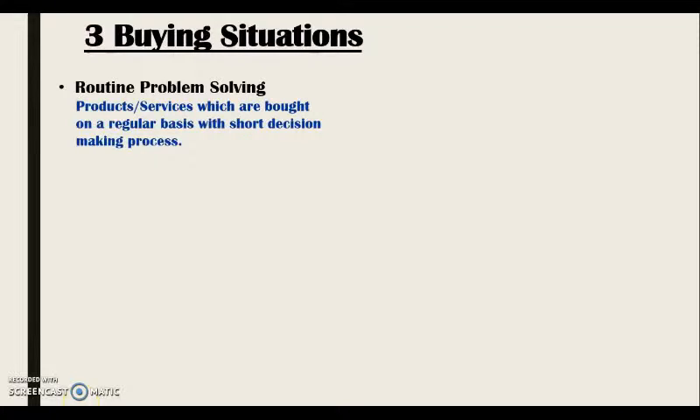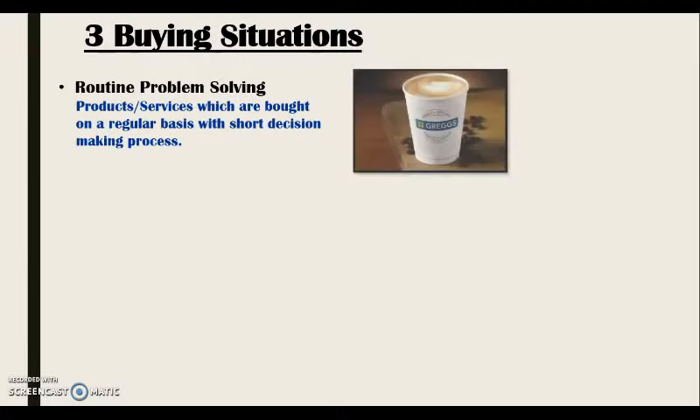So the first buying situation is routine problem-solving. These are impulse or habitual purchases which are bought on a regular basis and there isn't much of a decision-making process involved. For me, an example of routine problem-solving is a Greggs coffee, as this is something which I buy most days as I want a warm drink in the morning.